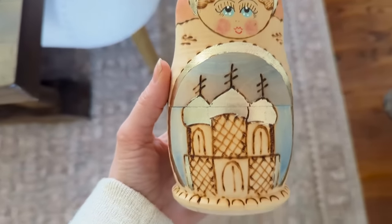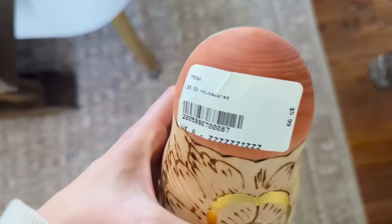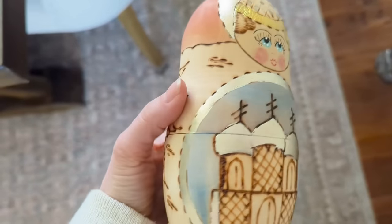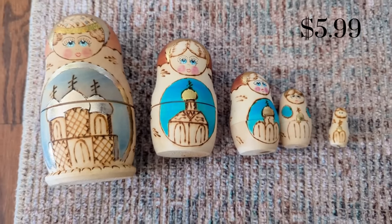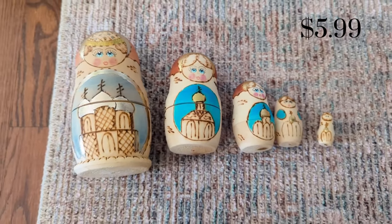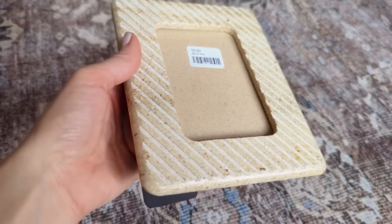Next I found this Matryoshka doll — a Russian nesting doll set — for $5.99 at Trosa Thrift Store. I thought it was a cool thing and I had my daughter's dresser in mind when I grabbed it. I used to have a set of these growing up and I thought this was a pretty good price for a little tchotchke to sit on her dresser.